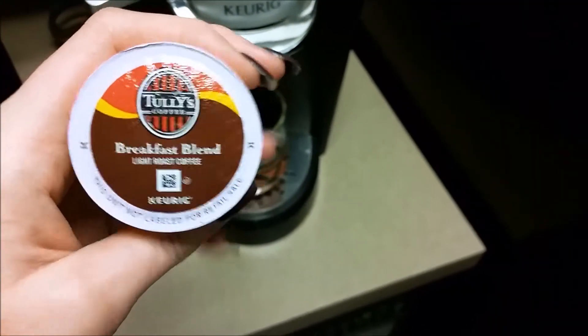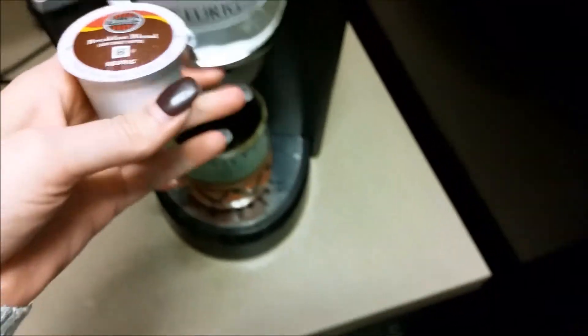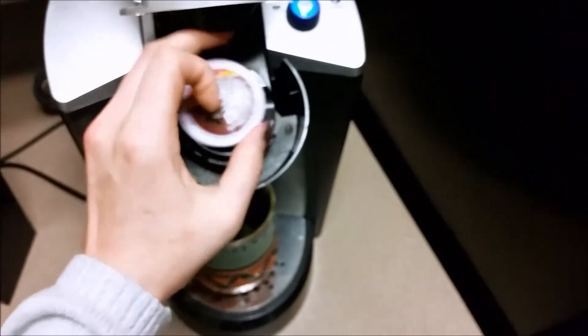Without further ado, I'll see you when I consume something. I'm going to make myself a cup of coffee — I really like light roast, so I'm having a breakfast blend — and then I'm going to talk to you guys about creamers.